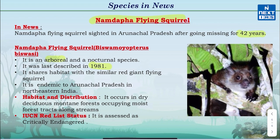The Namdapha Flying Squirrel is arboreal, meaning it lives in trees, and it is a nocturnal species. It shares habitat with the similar red giant flying squirrel. It is endemic to Arunachal Pradesh in North-Eastern India. It occurs in dry deciduous mountain forest, occupying moist forest tracks along streams. The IUCN Red List classifies the Namdapha Flying Squirrel as Critically Endangered.